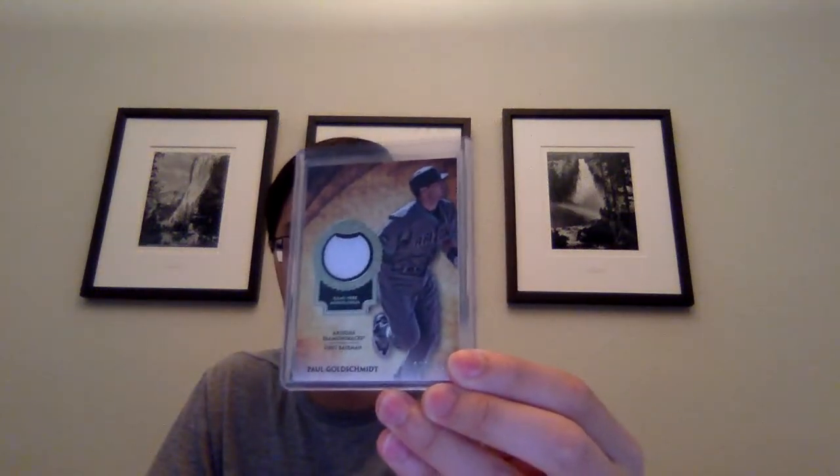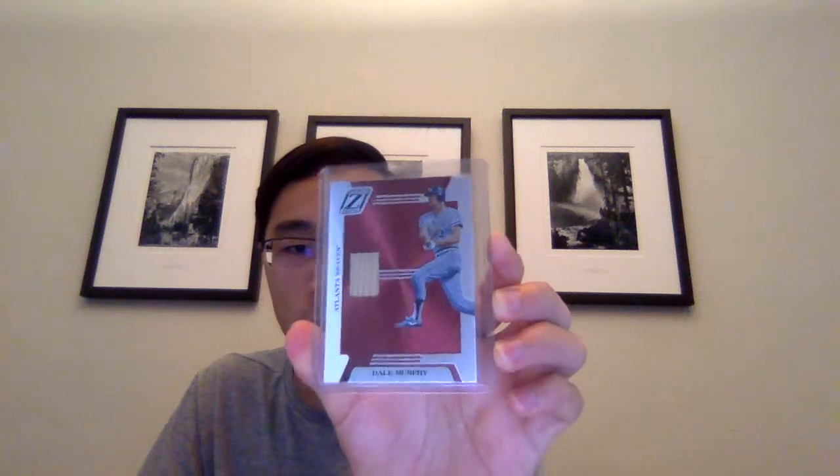Got a couple of jersey or relic cards. This one is from 2017 Topps Tier One, Paul Goldschmidt out of 331 - interesting numbering. This is a pretty cool card. Not sure what year this is from but it looks like 2005 Donruss Zenith of Dale Murphy - kind of a cool looking card, so figured I'd pick that up.